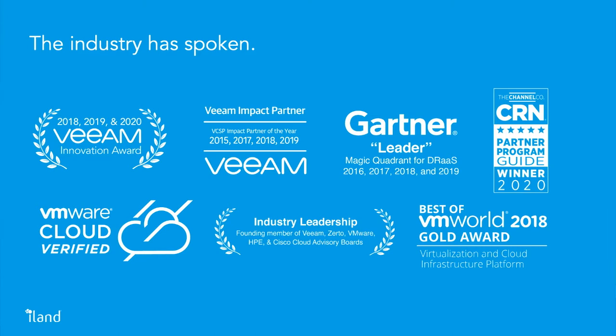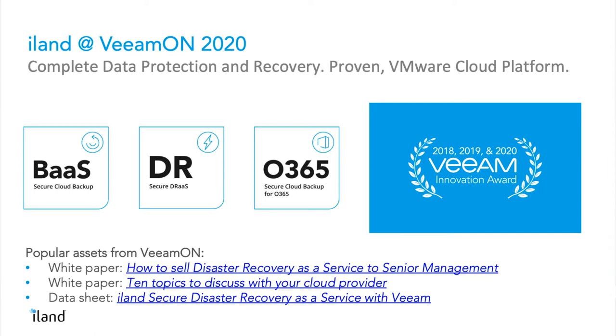Ultimately what we're focused on, leading up to the Veeam On show, is we were able to pull together the VBR 365 product into our console. Last year we were introducing backup and DR into our console. Now customers are able to go on there and seamlessly add DR, seamlessly add 365, and manage it all from the same place. From the infrastructure cloud hosting perspective, we focus on security, performance, and availability - providing a high-performance enterprise-class experience as close to on-premises as any other cloud out there.